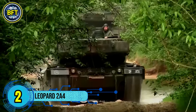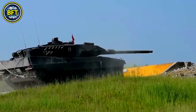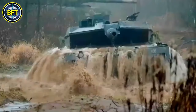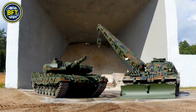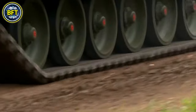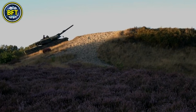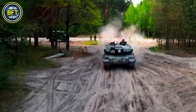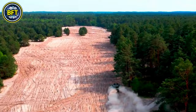Number 2: Leopard 2A4. The Leopard 2A4 is a German-made main battle tank developed by Krauss-Maffei Wegmann, serving as the basis for all subsequent Leopard 2 variants. It is armed with a 120mm smoothbore gun developed by Rheinmetall, capable of firing APFSDS and HEAT-MP rounds with an effective range of over 2,000 meters. Its computerized fire control system allows it to engage moving targets at ranges up to 5,000 meters, even while on the move over rough terrain. The Leopard 2A4 is equipped with spaced multi-layer armor and an automatic fire and explosion suppression system.